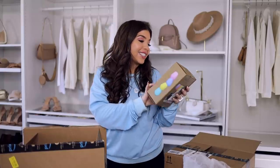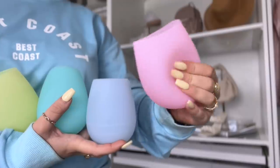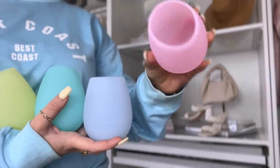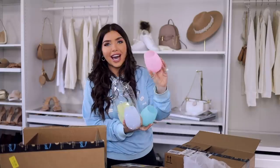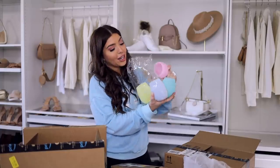I just got in these silicone wine glasses — I thought this would be a really great Mother's Day gift, or you can self-gift these! They're going to be great by the pool. I love the pastel colors — they have kind of a jelly-like consistency and you get a four-pack.